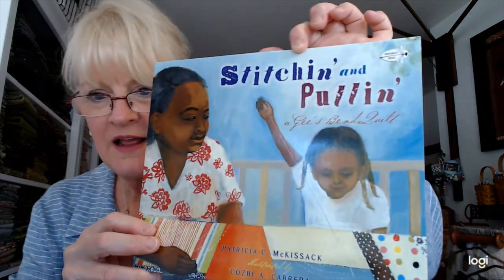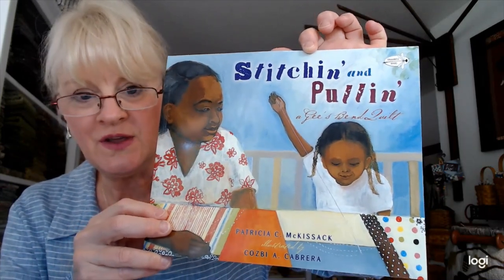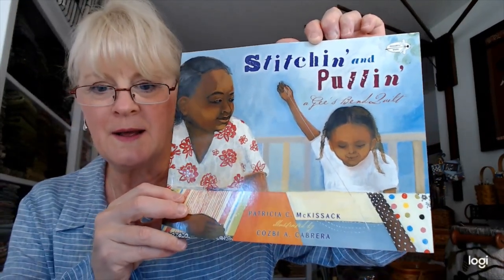And then there was more from Padma — a children's book to add to my collection called 'Stitchin' and a Pullin'.' It's a story about the Gee's Bend Quilts. If you don't know about Gee's Bend Quilts, you can look up information online — the history is fabulous and fascinating. I wasn't aware of this book, so I'm super excited to have it. Thank you so much — so, so kind and generous.